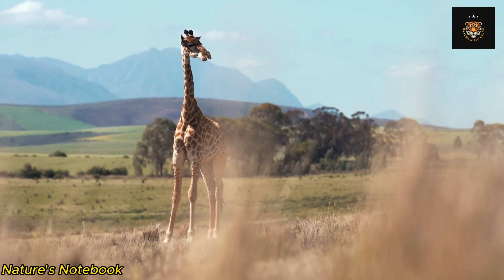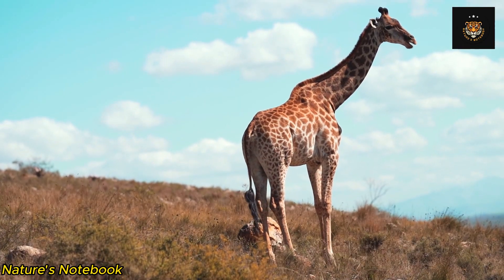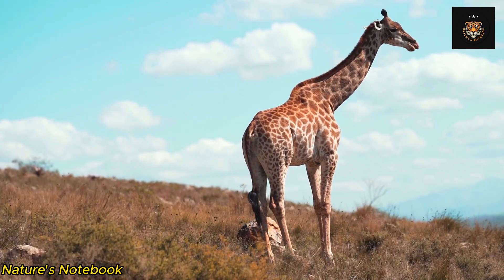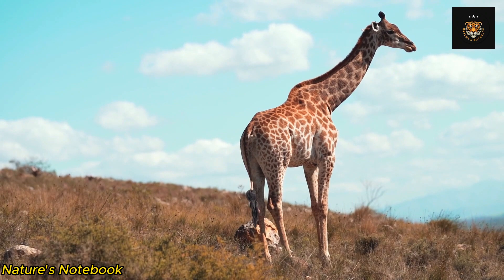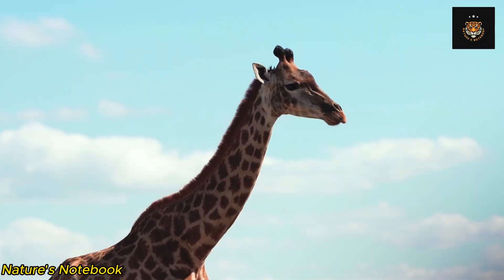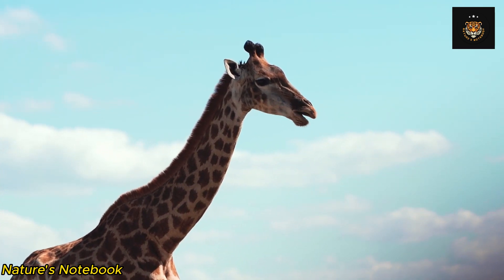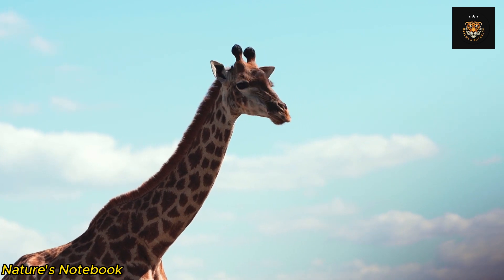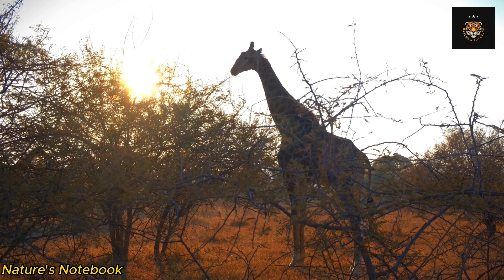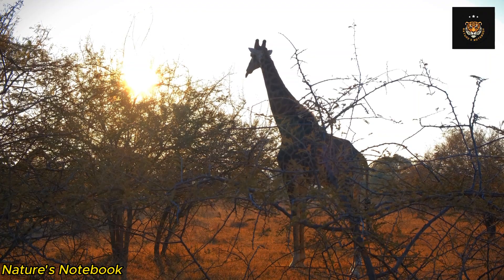In conclusion, giraffes possess a range of unique anatomical features that contribute to their survival and success in the animal kingdom. From their elongated necks, efficient cardiovascular system, and ossicones, to their powerful legs, prehensile tongue, and distinctive coat pattern, every aspect of a giraffe's anatomy has evolved to suit its specific needs and environment. These adaptations enable giraffes to browse on treetops, communicate effectively, defend themselves, and move with remarkable agility. Giraffes truly embody the wonders of nature's ingenuity and are a testament to the beauty and diversity of life on our planet.